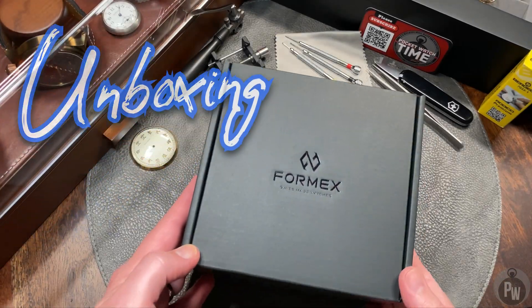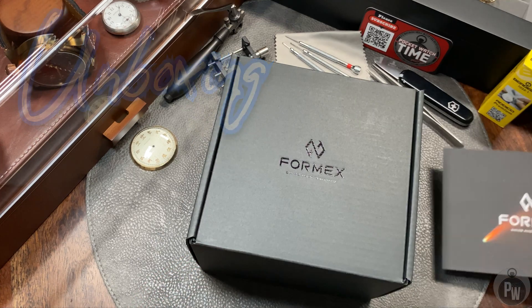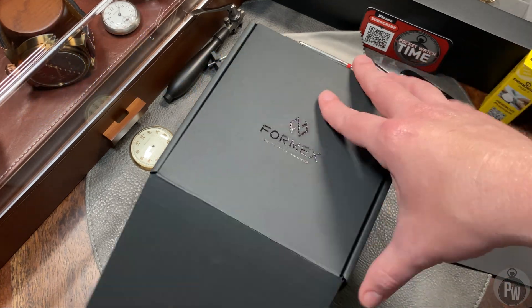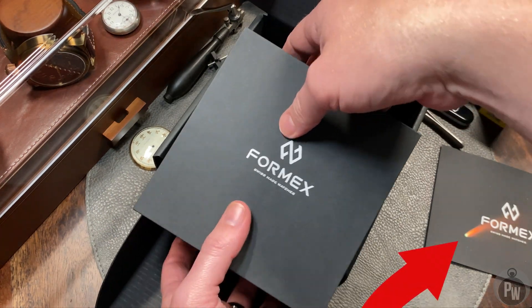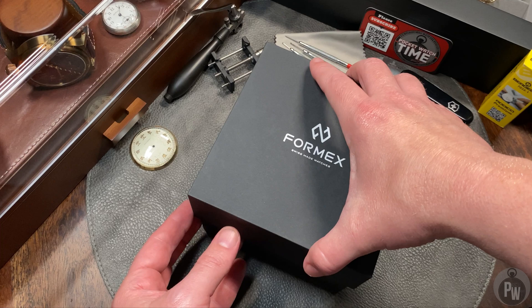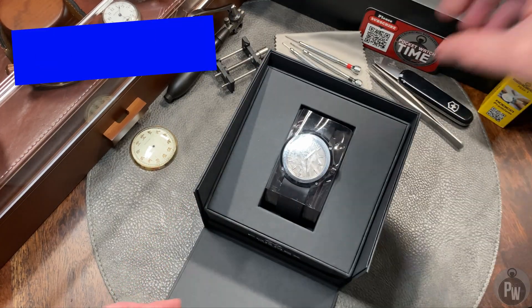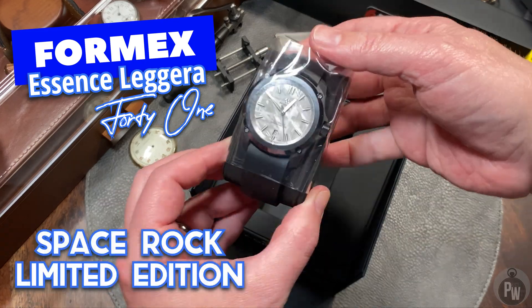You know life's a little bit hectic when you received a new watch a couple months ago and you haven't had time to open it yet. That's what happened with this beautiful Formex watch. As that little postcard might have given it away, this watch has a cosmic origin. Introducing the Formex Essence Leggera 41 Spacerock.